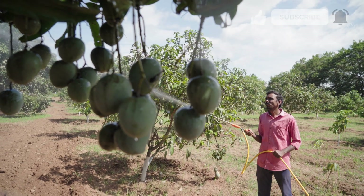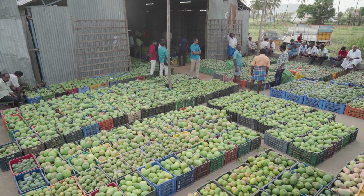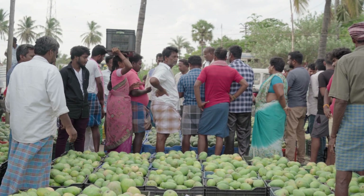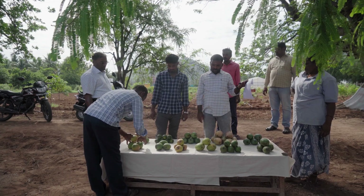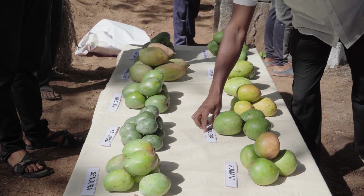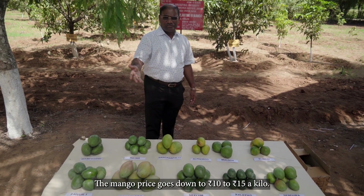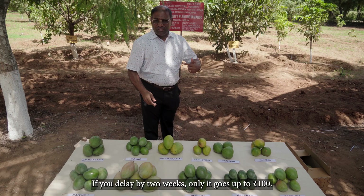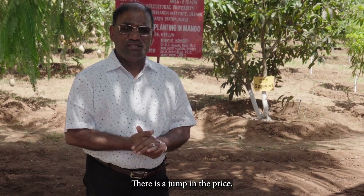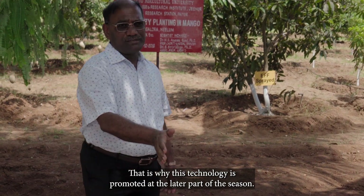Farmers are allowed to sell these treated mangoes locally because of an approval from Tamil Nadu's Department of Agriculture. Apart from tackling food losses, the solution could mean they don't have to rush to sell at the wholesale market. There's a clutter in the market in a particular season — mango prices drop to 10 to 15 rupees a kilo. If you delay by two weeks, it goes up to 100 rupees. That jump in price is why this technology is promoted at the later part of the season.